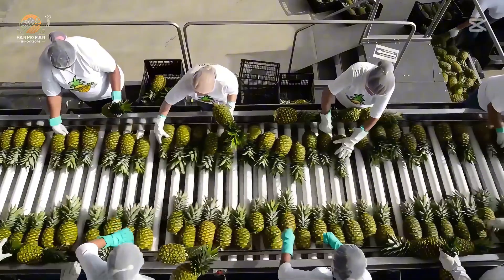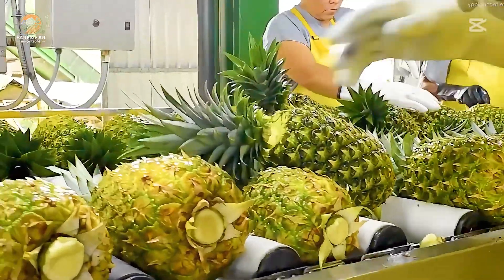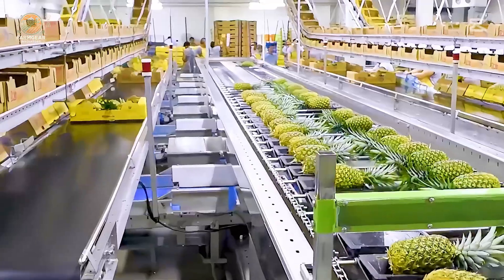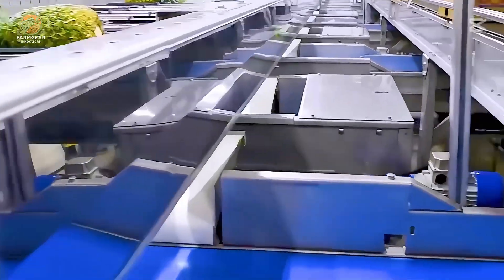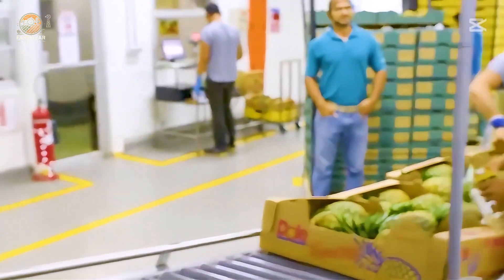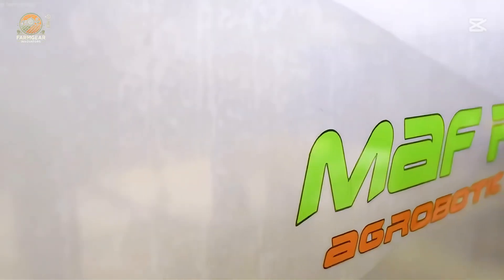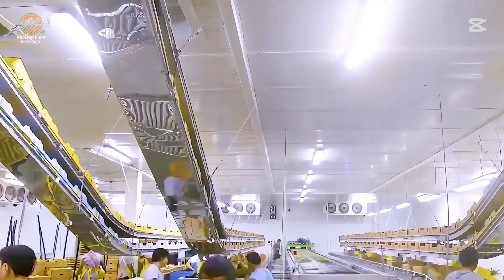Next up: cleaning and cooling. These fruits are gently washed and cooled to stabilize their temperature and lock in freshness. At the packaging station, every pineapple is handled with care to maintain its natural aroma and flavor. Each fruit is packaged with precision, ready to bring a tropical burst of flavor to homes around the world.